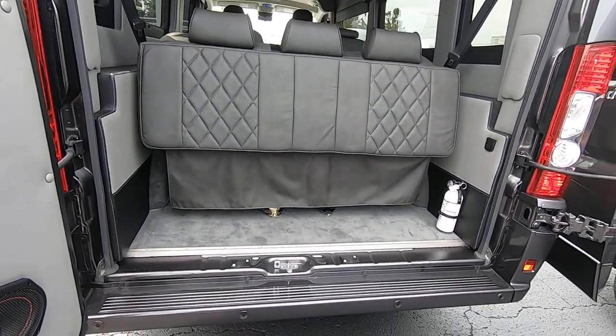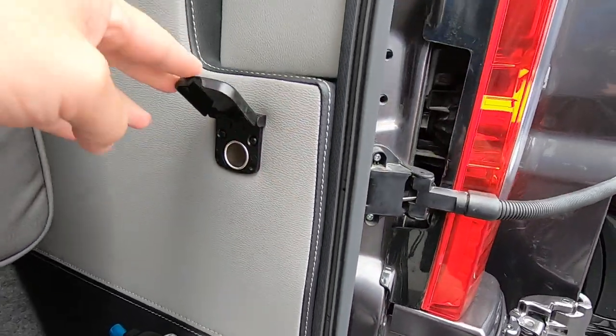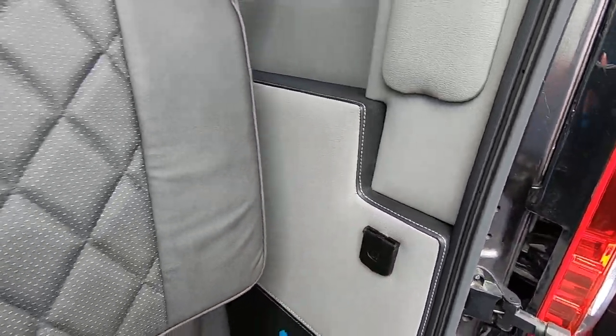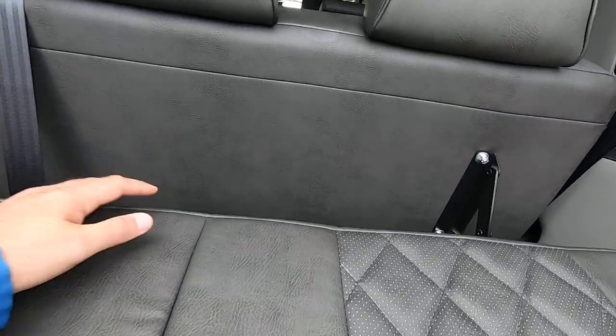This area does have some storage in the rear, and you also have a fire extinguisher here for safety, a 12-volt outlet, and a three-piece sofa which I'll show you in just a few moments.